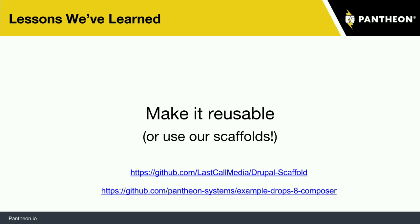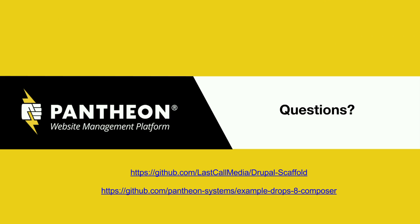Starting with something like a scaffold allows you to bring that consistency across everything. We have two different offerings here: we have the scaffold we've been showing — all the Circle configuration, Gulp tasks, and a Composer-managed build — and then a less opinionated version you can adapt to whatever you'd like, which is Pantheon's Drops 8 repository. That's about it — that's what we want to share.